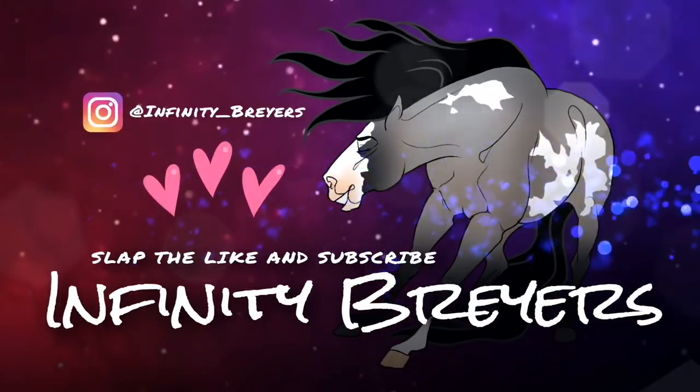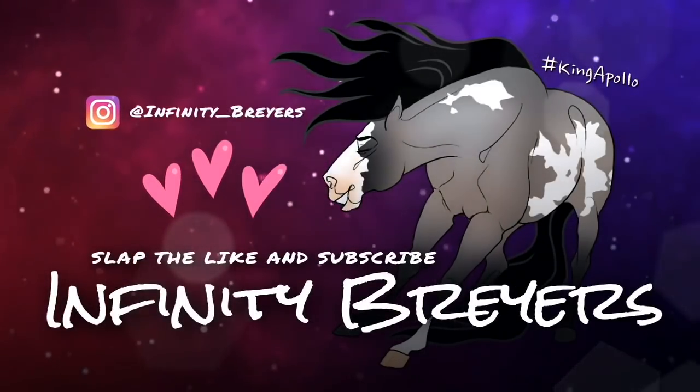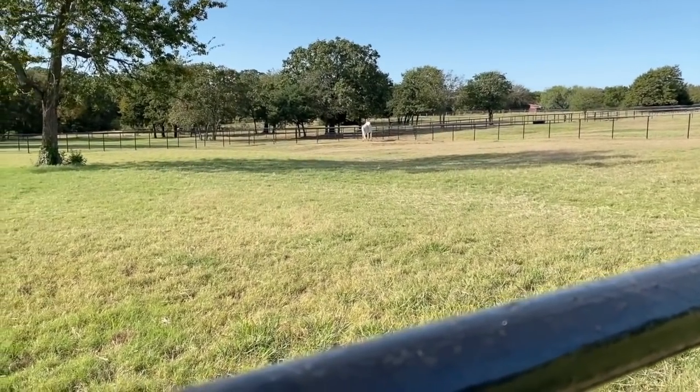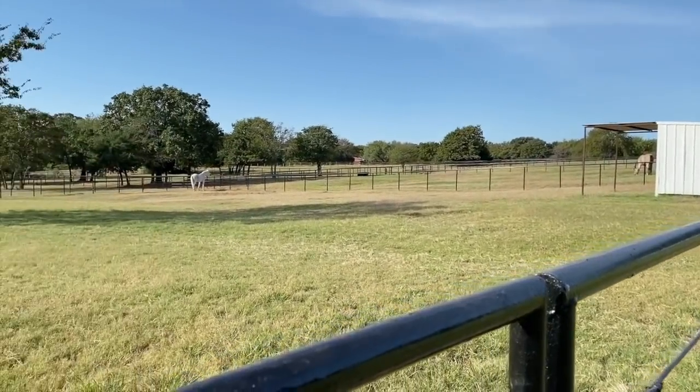If you enjoyed, please go slap that like button to show this YouTube video — the Catcher Bean and the new barn — a little bit of love. Also check out my Instagram account which is infinity_briars — I post on there daily and I'm super active. Don't forget to hit that subscribe button and ring that notification bell so you never miss an upload. He's in his new pasture — oh my gosh, he's so happy! He's got a little tree, and that's gonna be his friend over there.